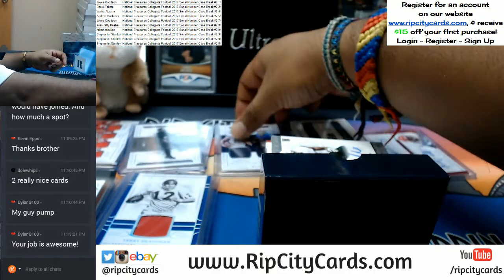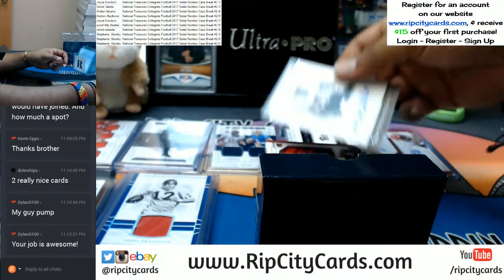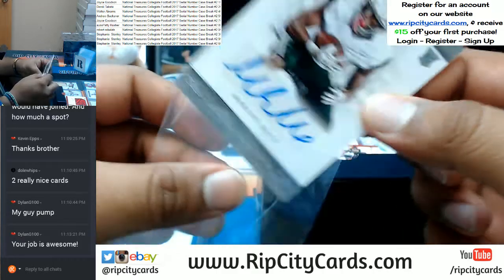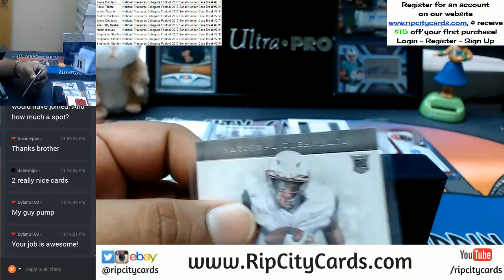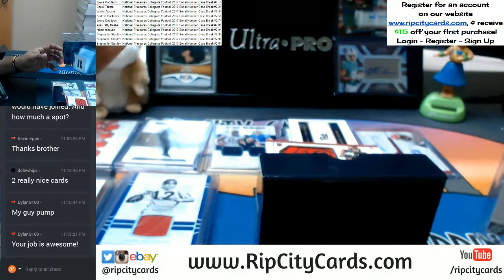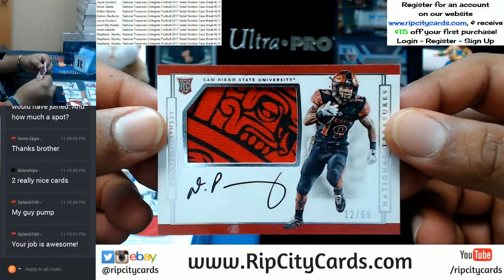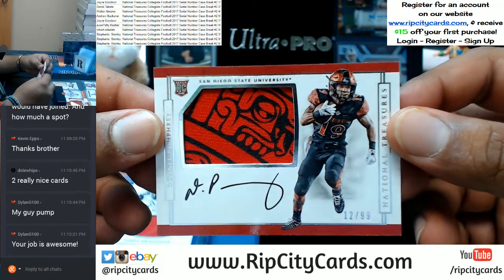To the two spot — James Conner, Nathan Peterman with the dual relic. That's a pretty cool patch coming up. To the two spot — Donnell Pumphrey.